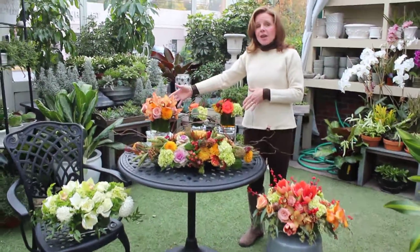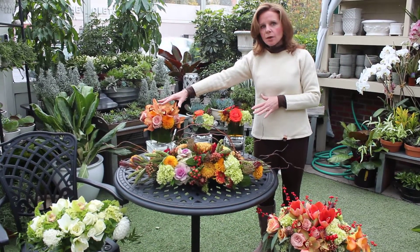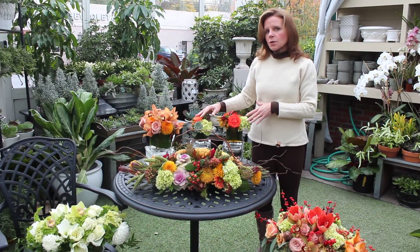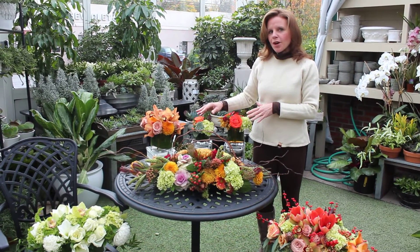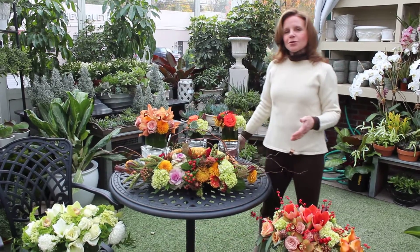In the back here we have three different smaller arrangements and we want you to think about maybe doing a trio of something like this on your dining room table. These smaller ones would look beautiful in your powder room or on your kitchen island or next to your sink. So you have lots of options to choose from.